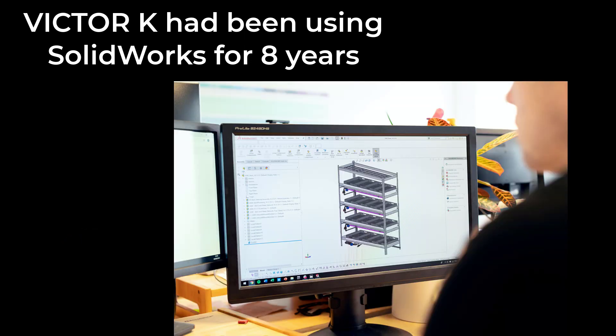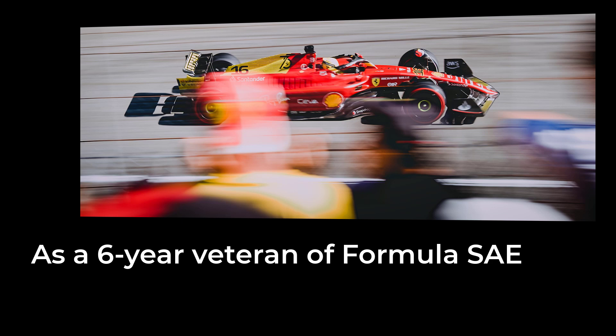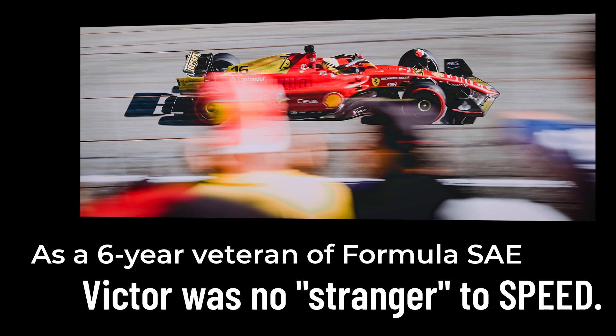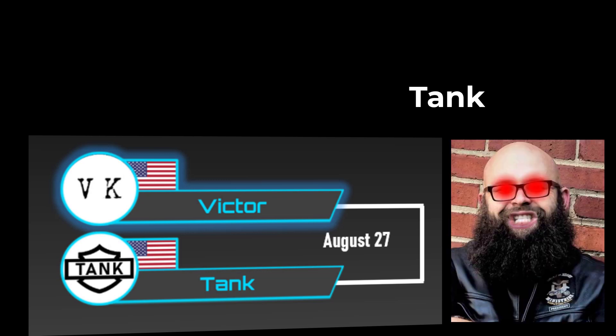Victor K had been using SOLIDWORKS for eight years when he first heard about Two Tall Toby's World Championship of Speed Modeling. As a six-year veteran of Formula SAE, Victor was no stranger to speed. So he decided to enter the tournament, and on August 27th, Victor faced his first opponent, Tank, a SOLIDWORKS Users Group leader and Harley-Davidson motorcycle rider.